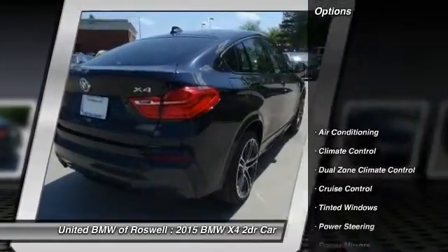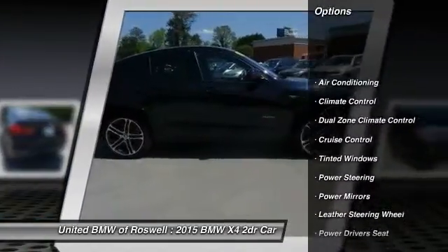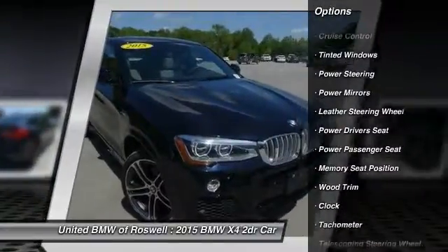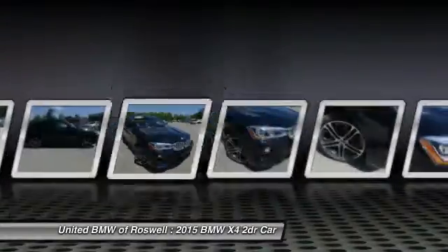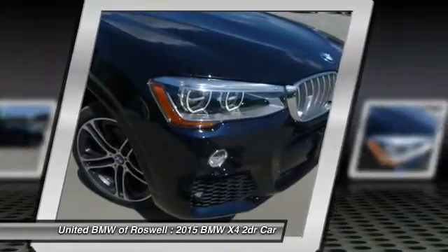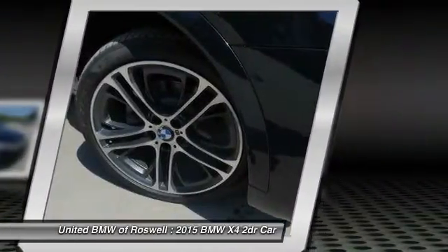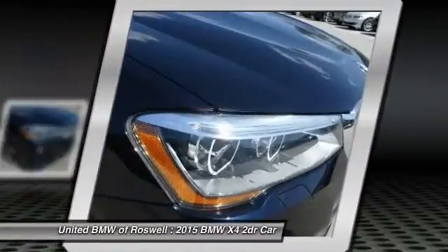Here are some of this vehicle's great options: power liftgate, power driver's seat, power passenger seat, front air conditioning, driver airbag, power steering, side airbag, cruise control, keyless entry, center armrest. Come take a test drive today.